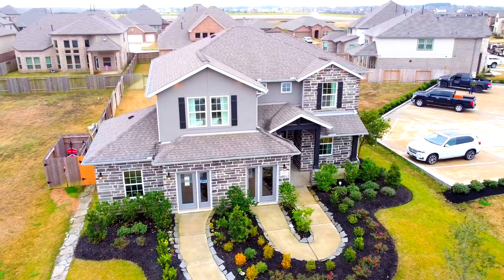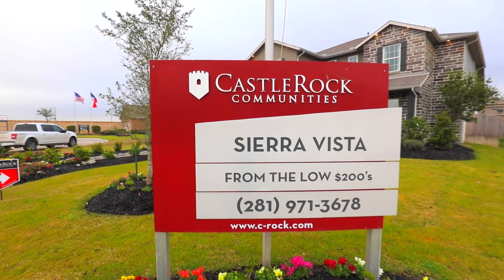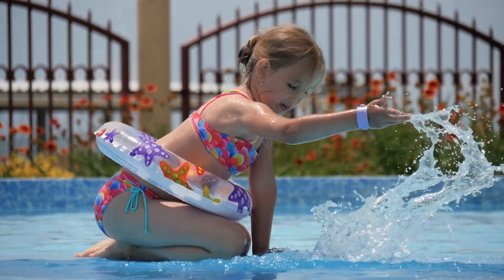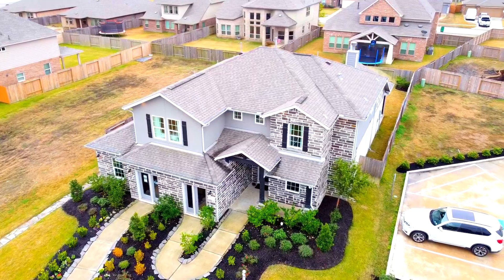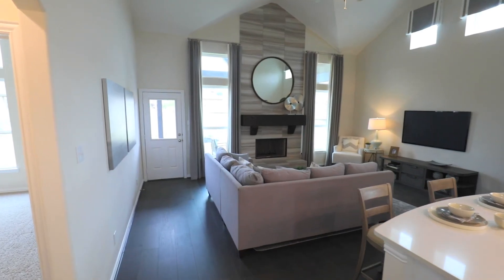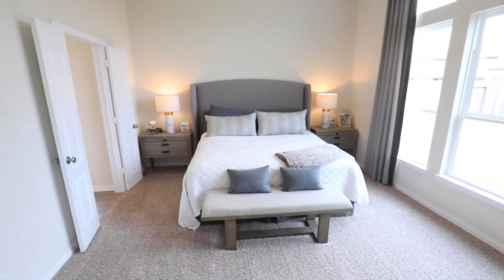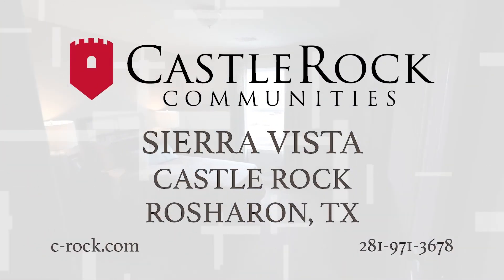Are you ready for an amazing home at a great price in the perfect neighborhood? Castle Rock Communities at Sierra Vista is waiting for you. Vacation at home with pools, walking trails, parks, a fun splash pad, and soon Houston's newest Crystal Lagoon. With multiple floor plans and multiple design options, Castle Rock Communities surely has a home that perfectly fits your budget and lifestyle. Visit Castle Rock Communities at Sierra Vista today.